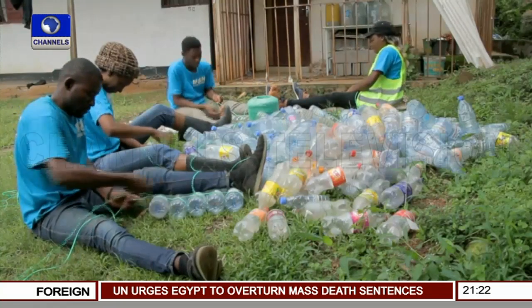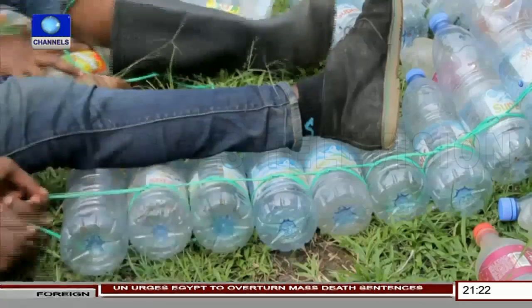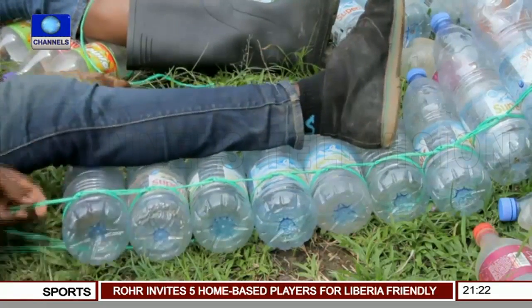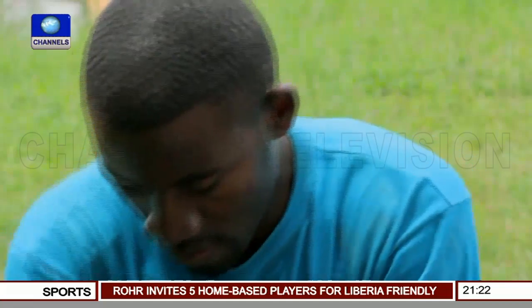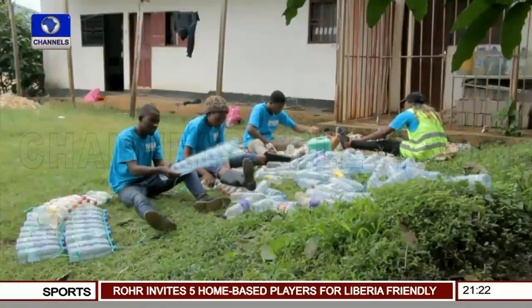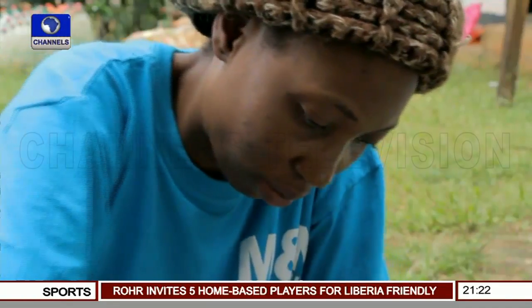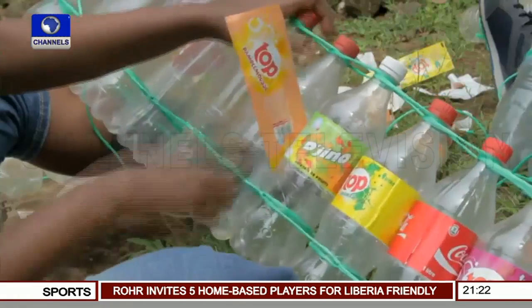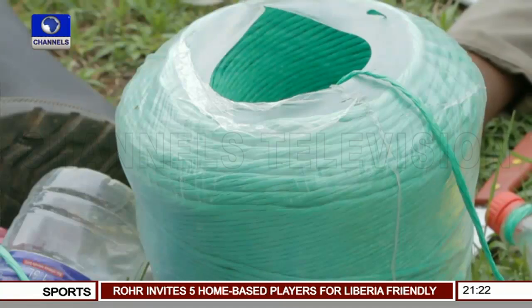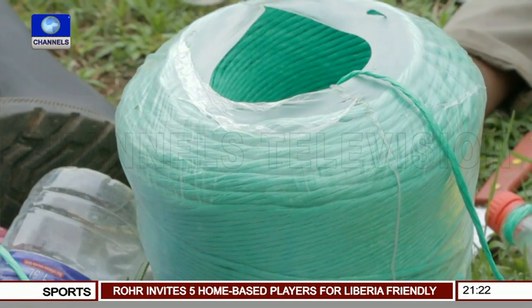Ismail, who studied engineering, eventually devised a way to convert the bottles into something practical and useful. After being cleaned and checked for quality, the bottles become the basic building blocks for constructing what the organization calls eco-boats. Close to a thousand bottles are needed for a six-meter canoe-shaped vessel. It takes about three days to make one.